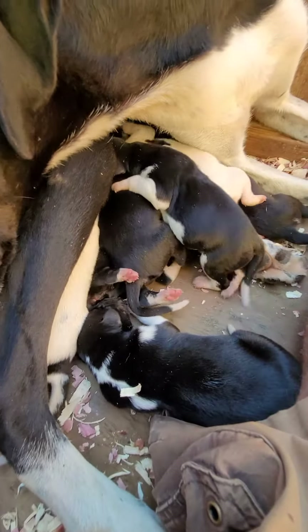Here are the pups at day two. This whelping house is so big I can sit in here with mama. She's doing a really good job. We did dewclaws today.